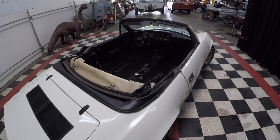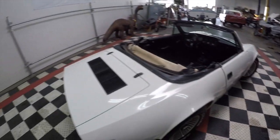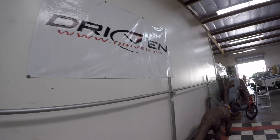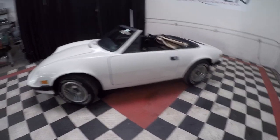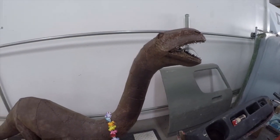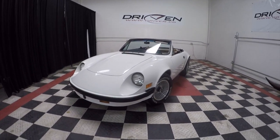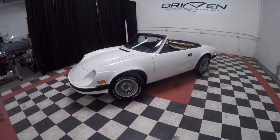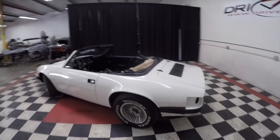If you'd like to find out more about this car, give us a buzz over at driven.co — that's not .com, it's .co. You can reach us in Southern California at area code 949-234-6353. Come take a look at the Puma, come say hello to our friend Barney or Dino. This vehicle does have an Arizona title so you can transfer it into your state and have an amazingly rare, amazingly cool car.